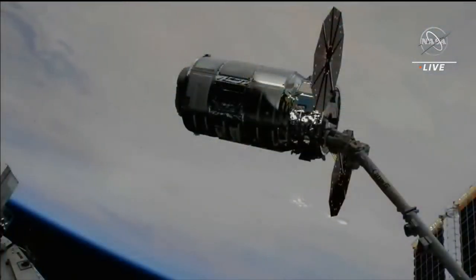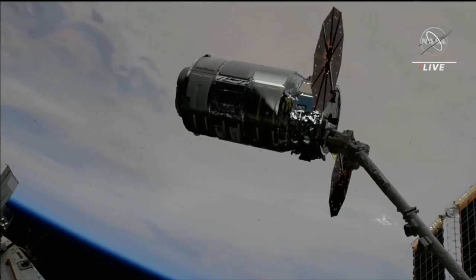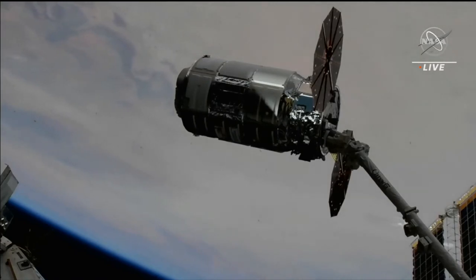The Cygnus spacecraft supporting Northrop Grumman's 19th Commercial Resupply Service mission successfully captured at the hands of NASA astronaut Woody Hoberg at 5:52 a.m. Eastern Time, 4:52 a.m. Central Time, as the space station flew over Mali in West Africa, 260 statute miles above the Earth.